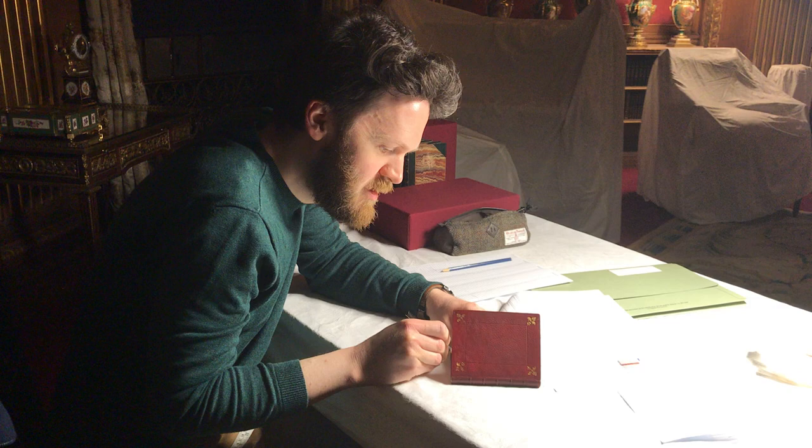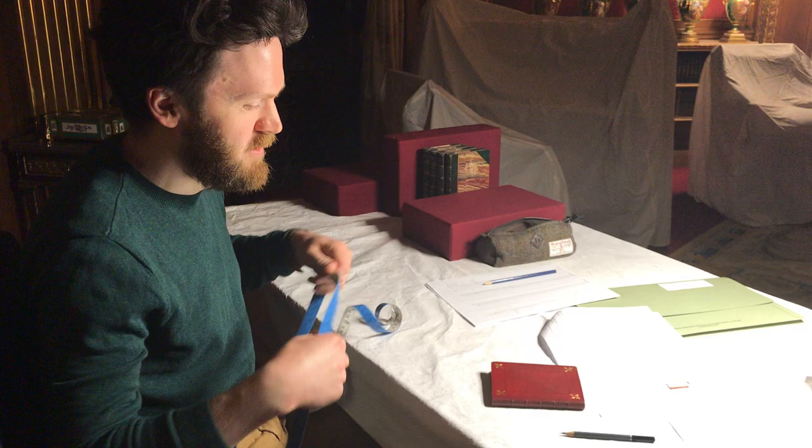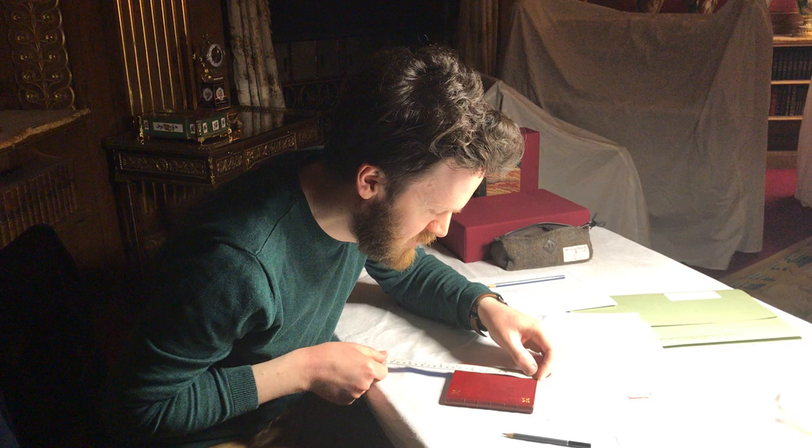That way, in the future, if a mistake was made or if it had to be reversed, people can easily remove it again. And then I'm using a soft tape measure to take measurements of the book, which just helps us expand our information on each book in terms of dimensions as well.